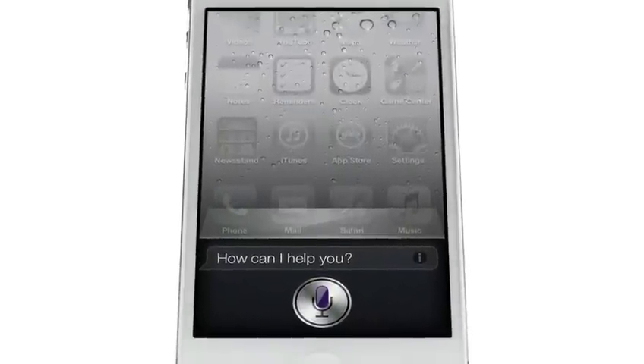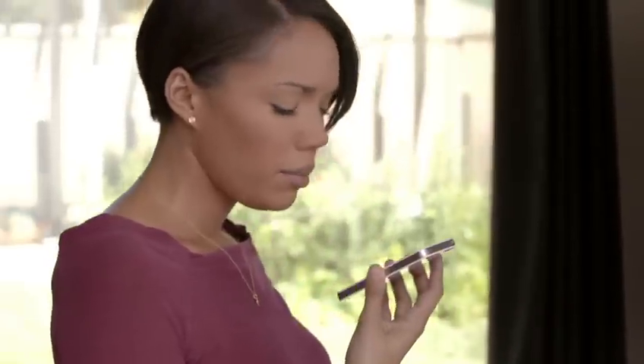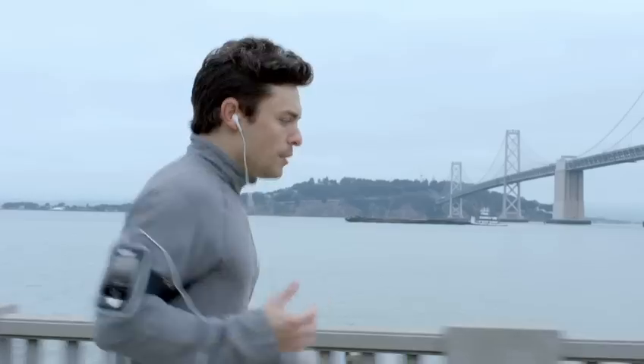How can I help you? Siri is a whole new way of interacting with your iPhone using just your voice. Find me an Italian restaurant in North Beach. Okay, these 25 Italian restaurants are in North Beach. It's like this amazing assistant that listens to you, understands you, can answer your questions, and can even accomplish tasks for you.